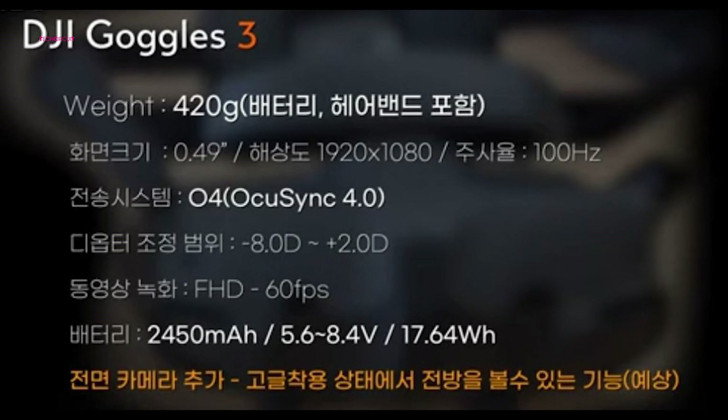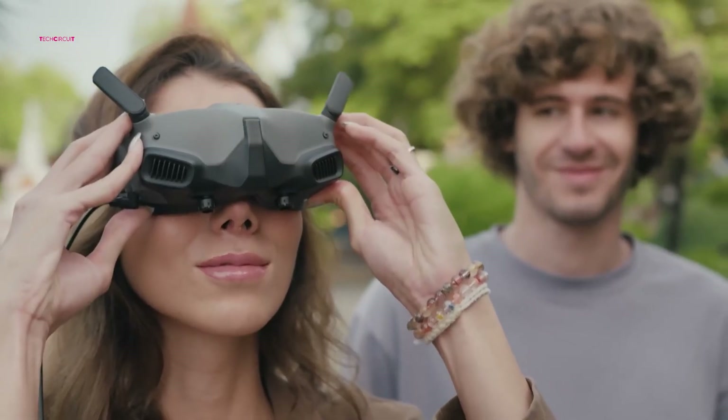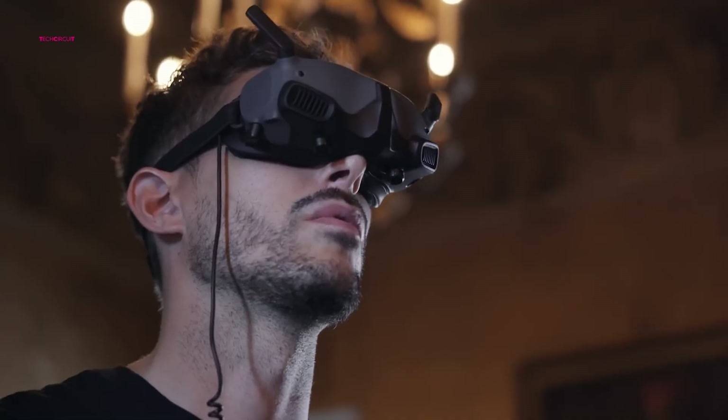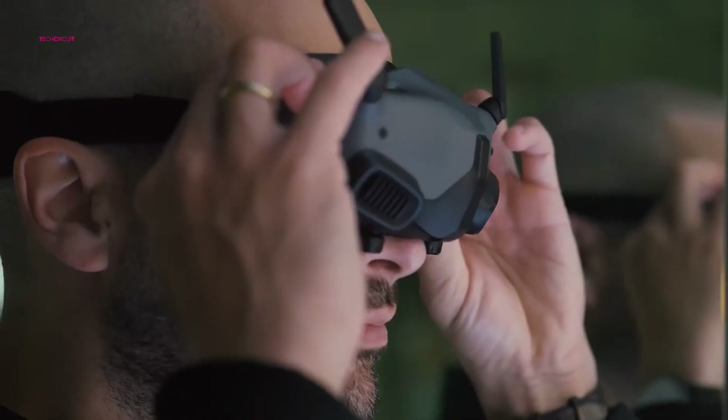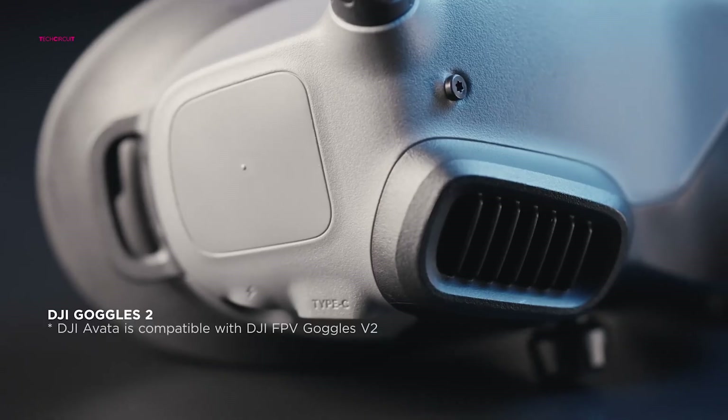Meanwhile, the leaked specifications for the Goggles 3 indicate a battery capacity of approximately 17.64 watt-hours, similar to its predecessor. However, the Goggles 3 is reported to weigh significantly more at 420 grams, compared to the older models which weighed around 290 grams. Despite the increase in weight, the Goggles 3 is poised to offer an immersive and comfortable viewing experience, with its dual front cameras and pivoting forehead rest setting it apart from previous iterations.